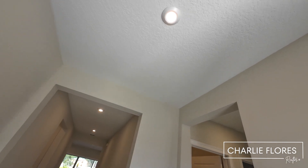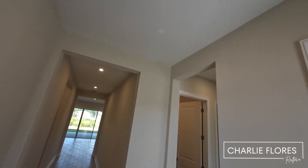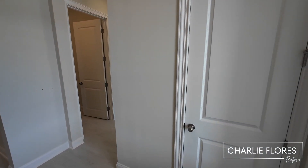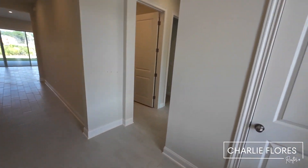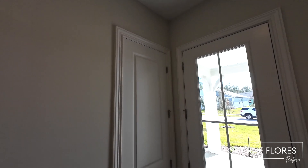Here we have an eight-foot entry doorway with glass. Entering the home, we are in the entry with 10-foot ceilings. This is part of the Premier Series — you're going to find smooth walls and eight-foot doors. Here we have a coat closet, and this home has tile throughout.